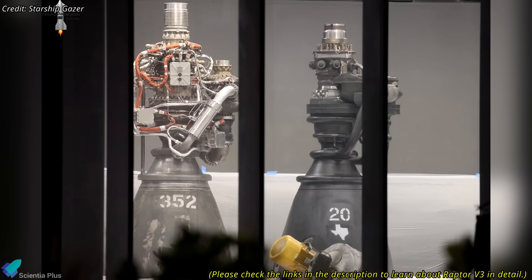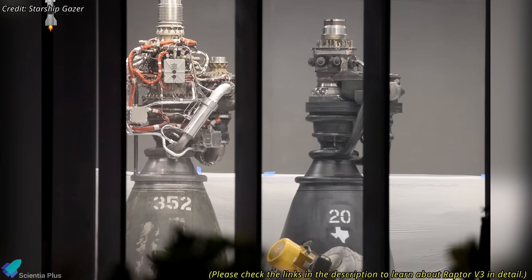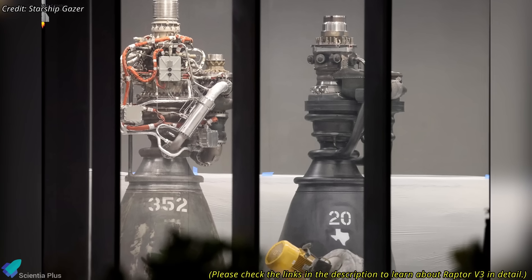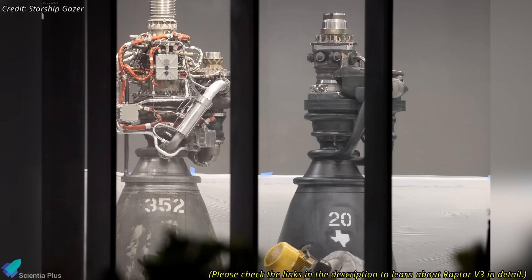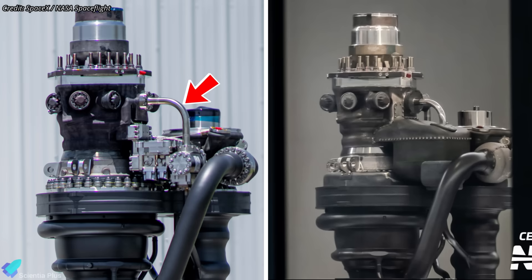Recently, inside the Star Factory, SpaceX's next-generation Raptor V3 engine was spotted carrying serial number 20, marking the first confirmed V3 unit delivered to Starbase. One of the most notable differences compared to the earlier Raptor V3 prototype is the addition of localized shielding over several previously exposed components. In earlier designs, external plumbing lines, sensor housings, flanges, and welded joints were left visible.